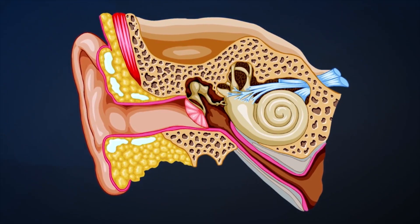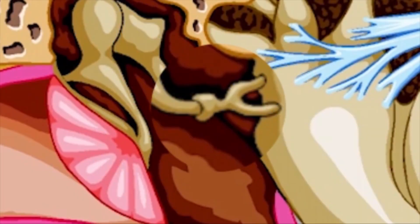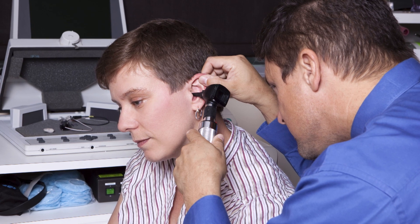In otosclerosis there's a change in how those little bones are able to move. Usually the third little bone, the stapes bone, is fixed, and so that sound signal doesn't get transmitted through the inner ear as well, and patients have a hearing loss related to that.